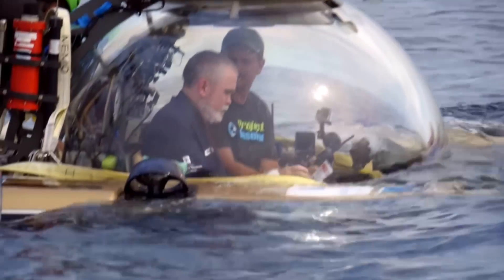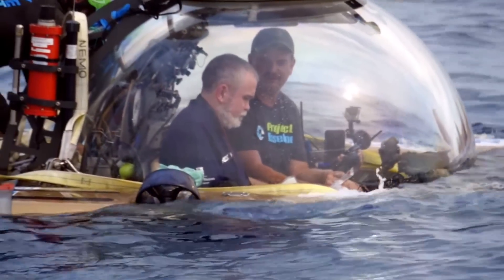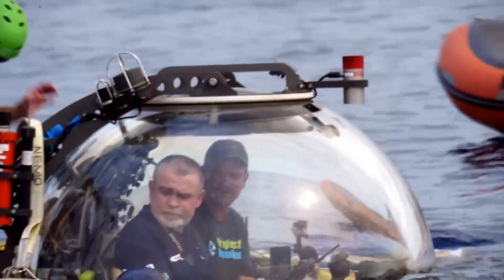Coral reefs are the rainforests of the sea. 25% of all marine species live around here — that's 800,000 in all. And that is why coral is such a good indicator of ocean health. The mission's chief scientist is in another submarine, diving to 150 metres.